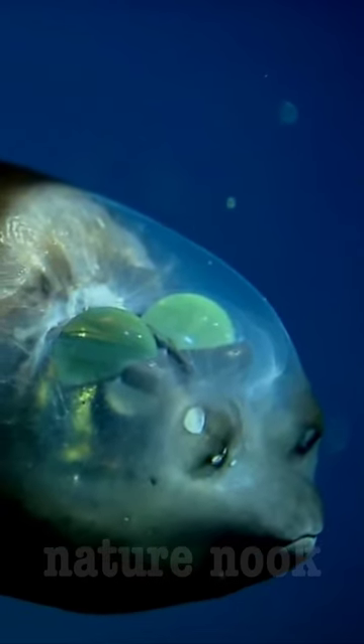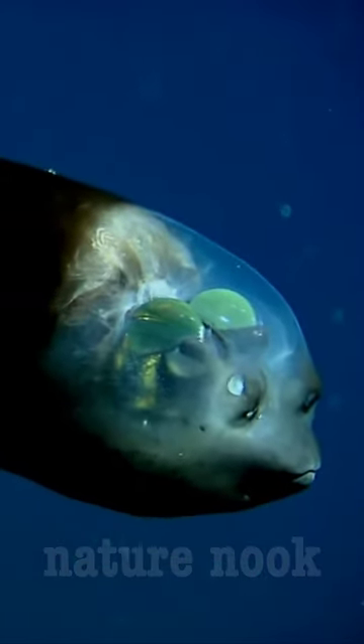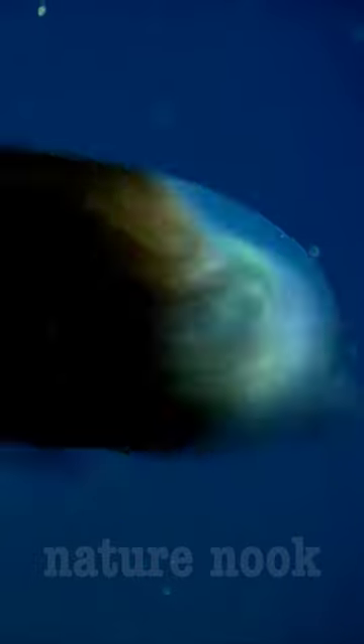Additionally, its large, vertical eyes give it an advantage when hunting for food in the dark and murky waters of the deep sea. That's all for today. We hope you learned something new about the amazing Macropina microstoma.